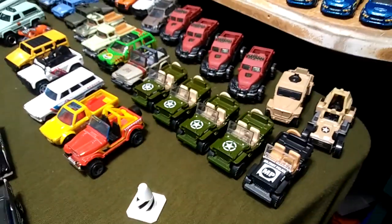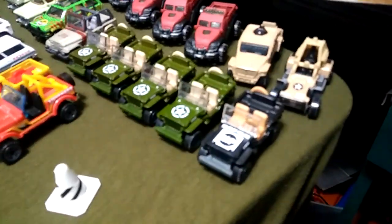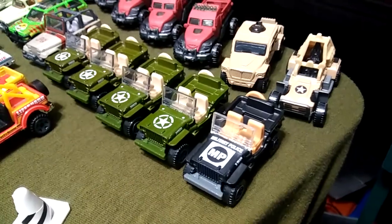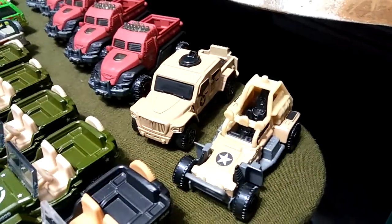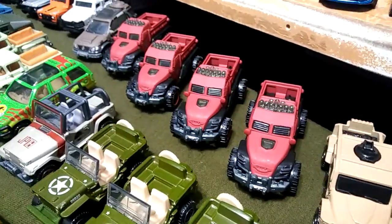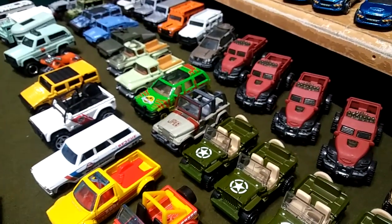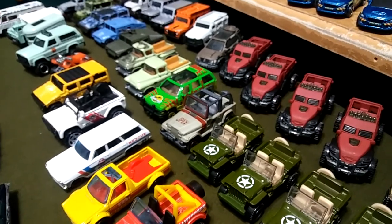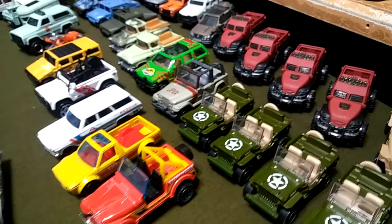I've got here the military vehicles. We've got the military police MP Jeep, some regular surplus Jeeps, that really nice dune buggy, that really nice armored truck, some more military police. And you're going to notice I have a few Jurassic World and Jurassic Park cars mixed in with it — but since they're military-ish and armored, it just makes sense and I like it, it looks cool.